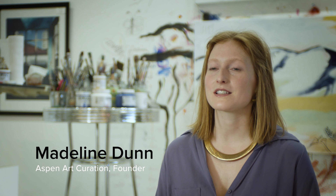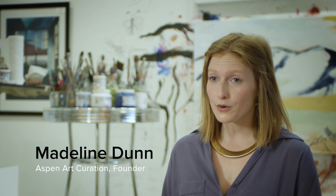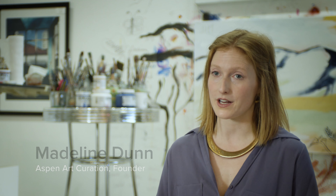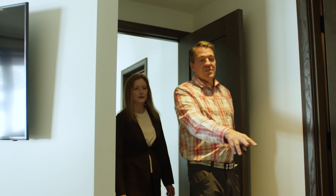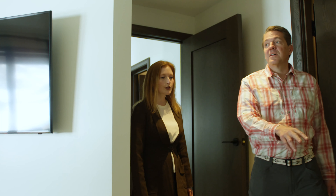I started this business because I saw a need for luxury homeowners to connect with local artists. The first step to having this art curation experience be a part of your new property design plan is sitting down or having a phone call to discuss your budget and your ideal style.